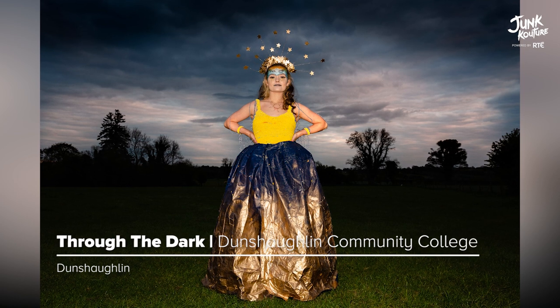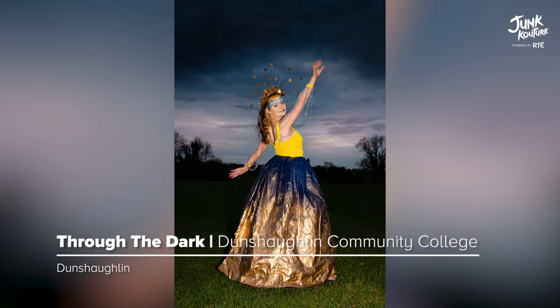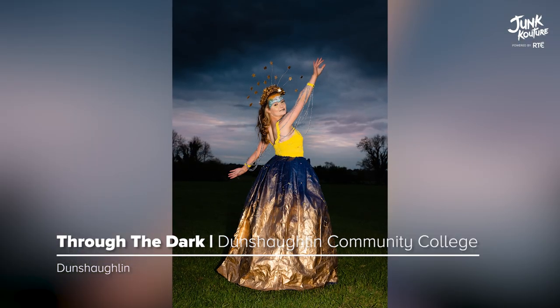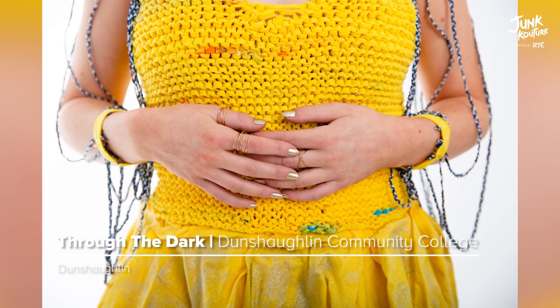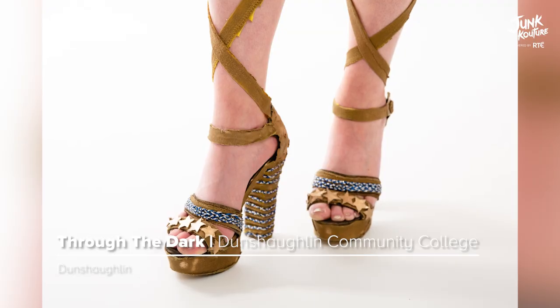Inspired by the fundraiser 'Darkness into Light', this design raises awareness for the battle against mental health. This beautifully crafted design was made with old sleeping bags, Darkness into Light t-shirts, and wire hangers.